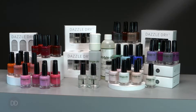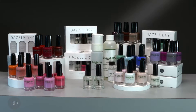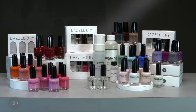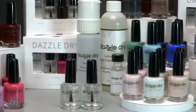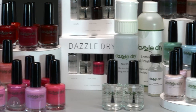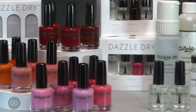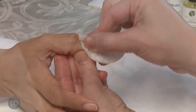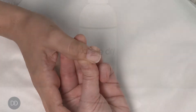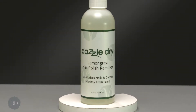DazzleDry is a transformational natural nail lacquer system. It is the original, healthy, natural nail polish for wellness manicures. Backed up by over 14 years of research and development from Dr. Vivian Valenti, DazzleDry is long-wearing polish with the ease of removal with acetone or non-acetone polish remover.